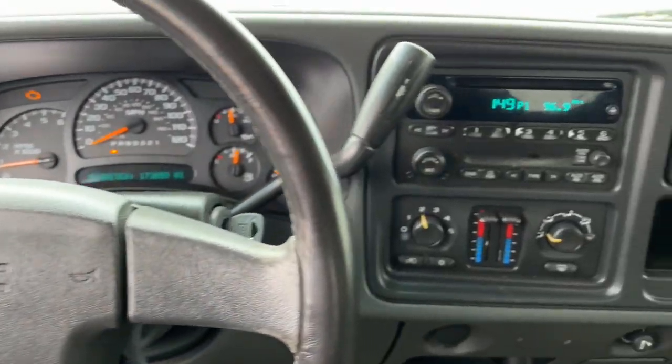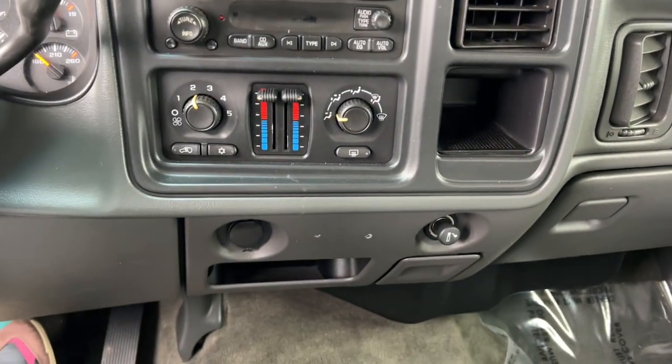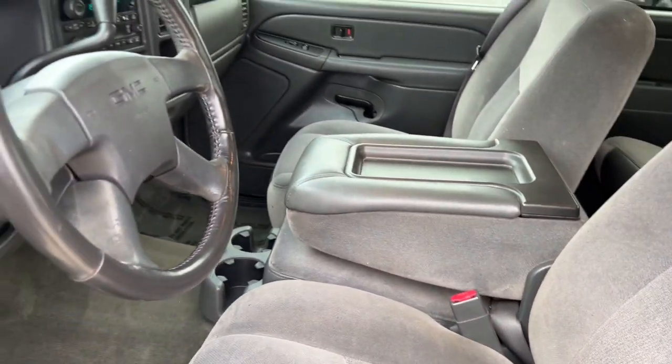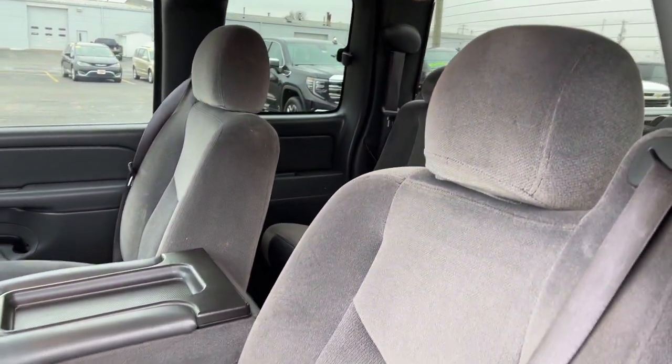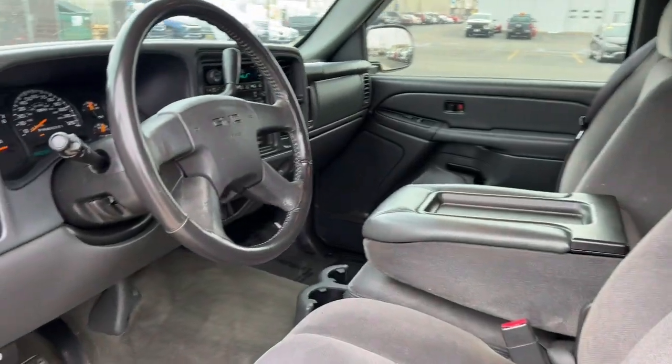These are just some of the great options this vehicle comes with: keyless entry, four-wheel drive, heated mirrors, fog lamps, aluminum wheels, leather-wrapped steering wheel, alarm, steering wheel audio controls, and dual-zone AC.